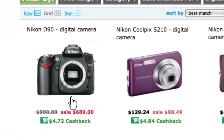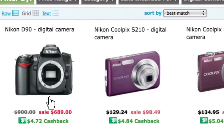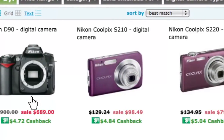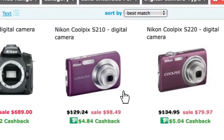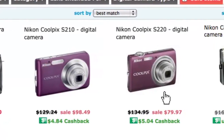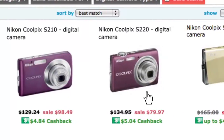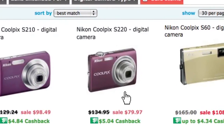Here are the sale item results: a Nikon D90 digital camera originally $900, on sale for $689; the Nikon Coolpix S210 at $129.24, on sale for $98.49; and the Coolpix S220 edition originally $134.95, on sale for $79.97. This is so much better than going to a store and not realizing all the sales and deal offers available.